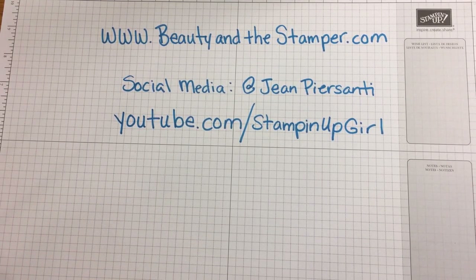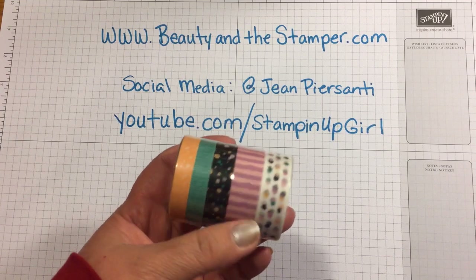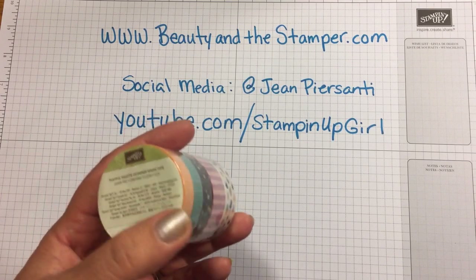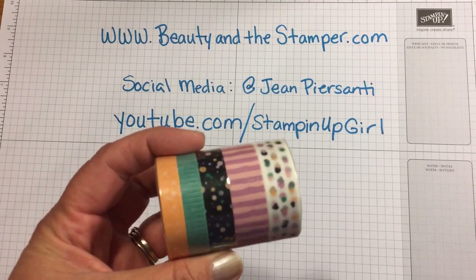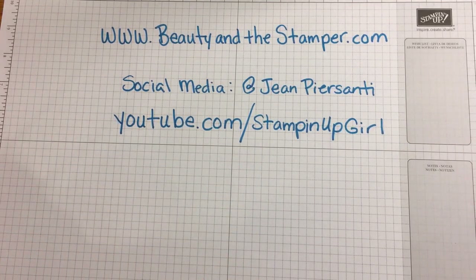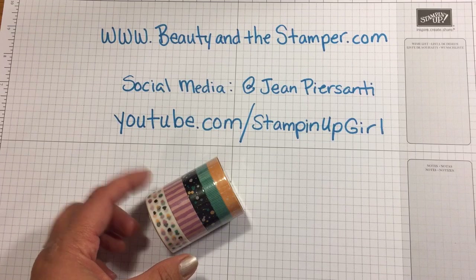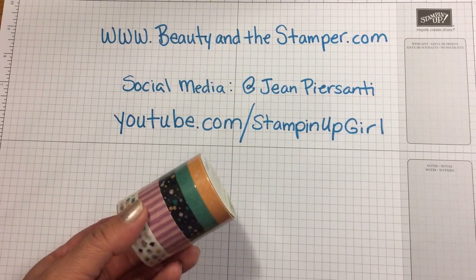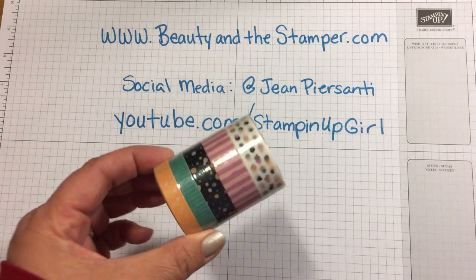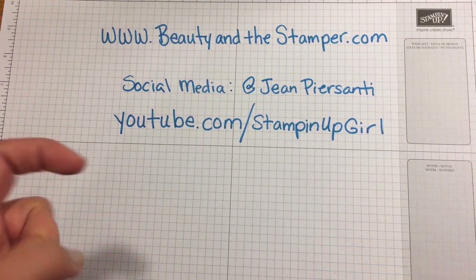For those of you who stuck around, on this same week you can also win this five-roll set of washi tape, which is current in the brand new 2016–2017 catalog. I'm going to give away this Playful Palette Designer washi tape. What you need to do is go over and sign up for my Instagram — find me at jean persani — and then all you have to do is like and comment 'I saw you on youtube.com/stampinupgirl.' If I see that, I'll go ahead and pick a winner next week.